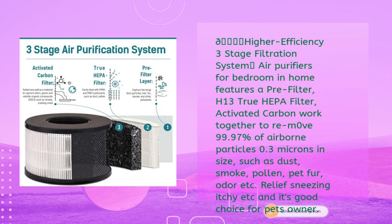The SLEVU air purifier features a three-stage filtration system: a pre-filter, H13 true HEPA filter, and activated carbon working together to remove 99.97% of airborne particles 0.3 microns in size, such as dust, smoke, pollen, pet fur, and odor — providing relief from sneezing and itchy eyes. It's a great choice for pet owners.